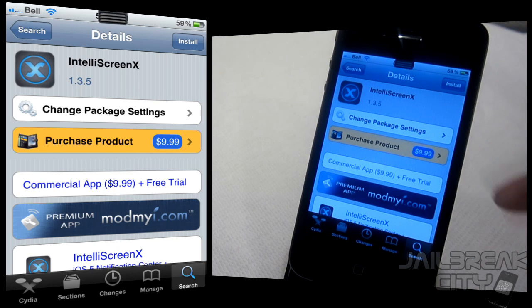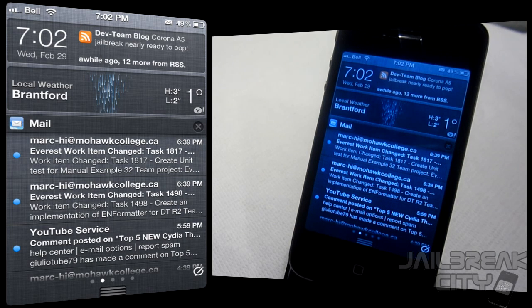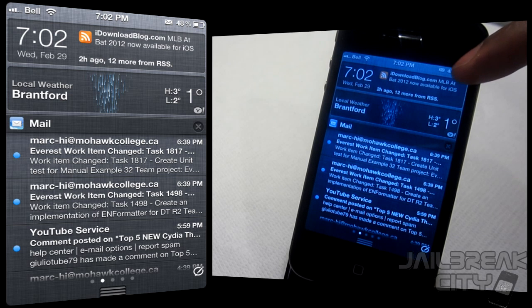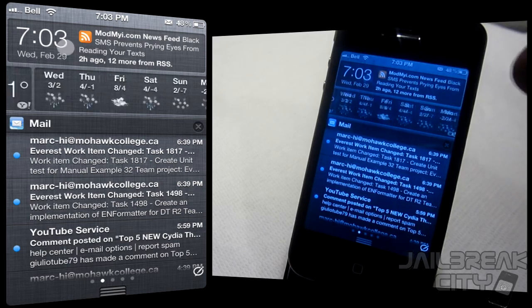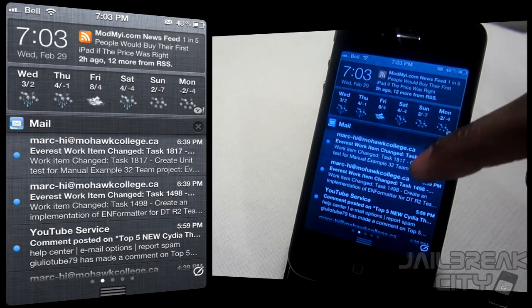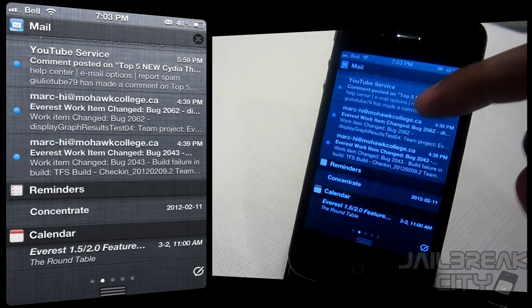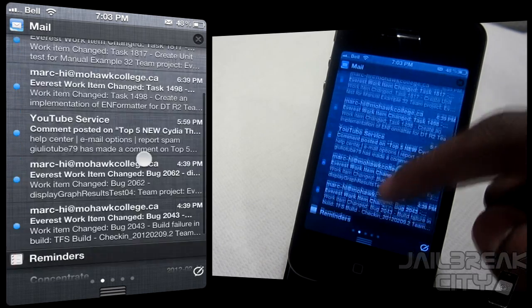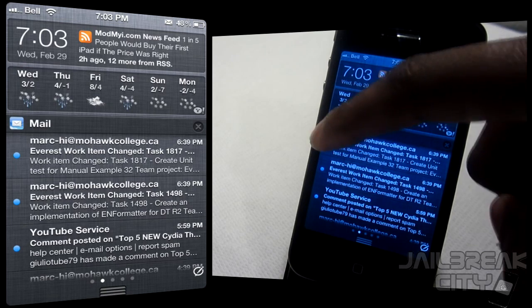IntelliScreen X is a notification center tweak — really, it's *the* notification center tweak, because there's nothing this tweak doesn't have. Right away you'll notice the date and time, plus a feed that toggles between your RSS feeds, Facebook, and Twitter. You've also got weather a bit further down, set to give you either a one-day or six-day forecast.